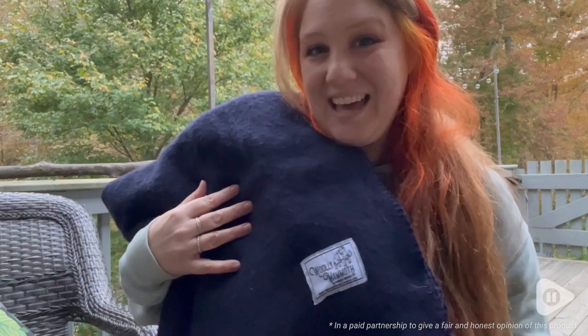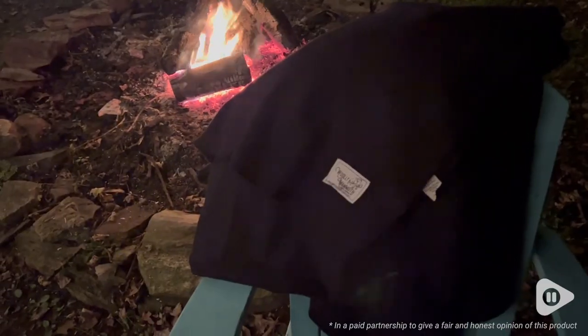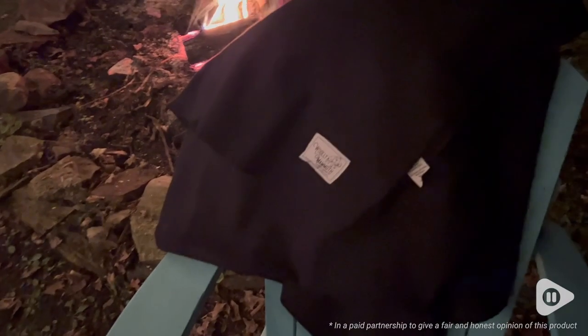Hey, it's Hannah with WTI. If you love the outdoors and want to keep enjoying it even when it starts to get chilly, then you need this amazing Merino wool blanket from Wooly Mammoth.